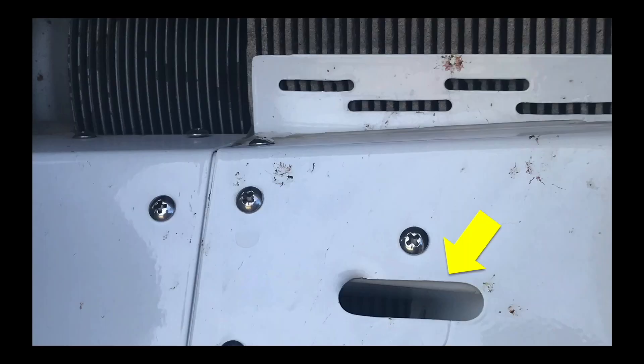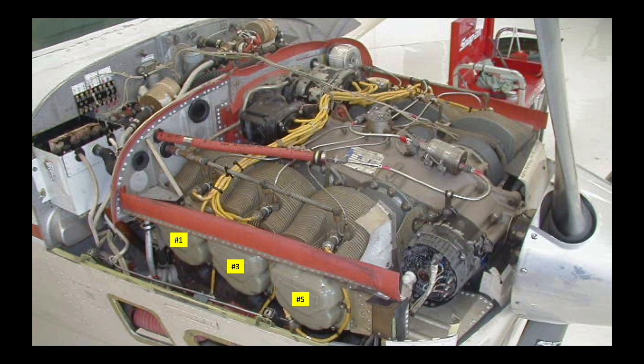Modifications exist to better cool the number six cylinder by adding a small duct in the metal baffle ahead of the number six cylinder so air flows directly onto its front side — a simple, elegant, and effective solution. Cooling air on the right side of the airplane passes around the alternator to at least part of the front side of the forward cylinder. That's why no one has created a modification to cool the number five cylinder — it usually isn't needed.